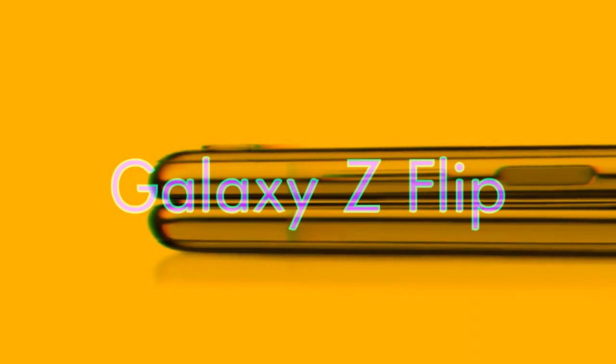Hello everyone and welcome to TechSara. Today we are going to look at the Galaxy Z Flip bending screen, or as we like to call it, the foldable screen.